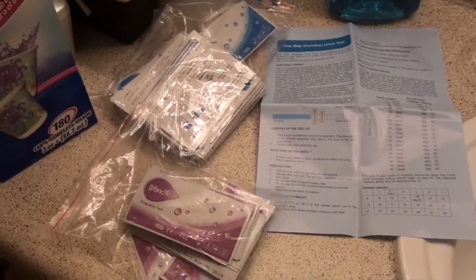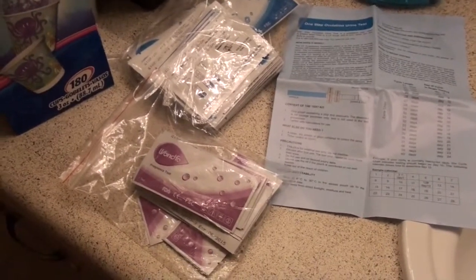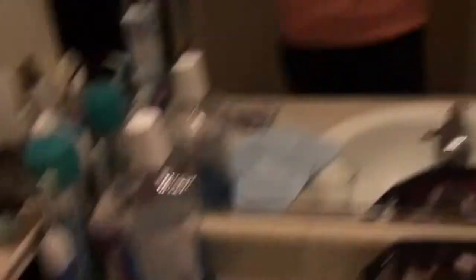And those cost — I'm drawing a blank — I want to say it was like 20-some dollars. So it's under 30 bucks for 50 ovulation tests and 20 pregnancy tests.